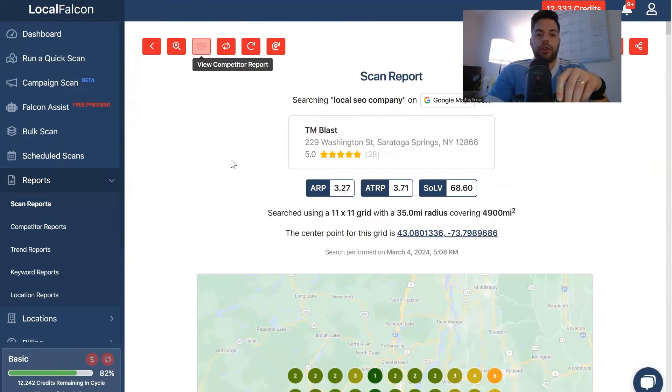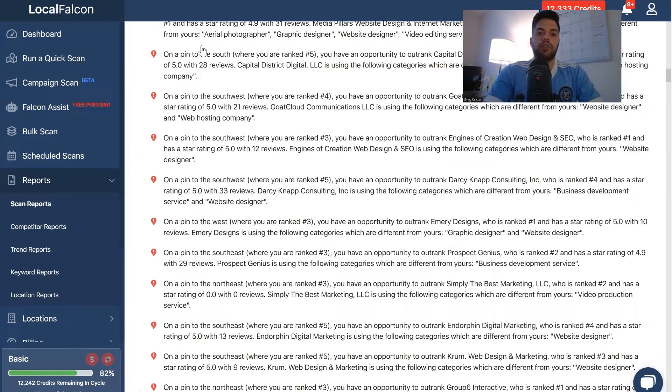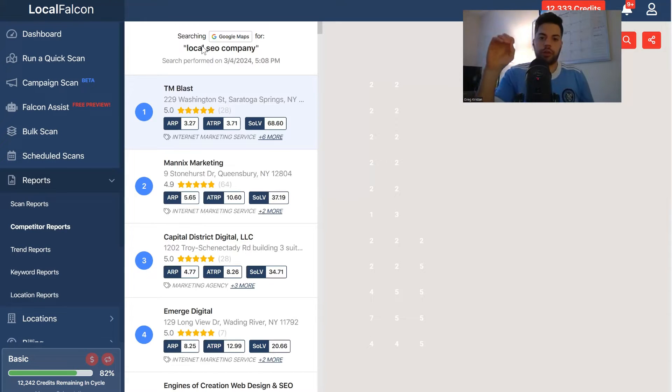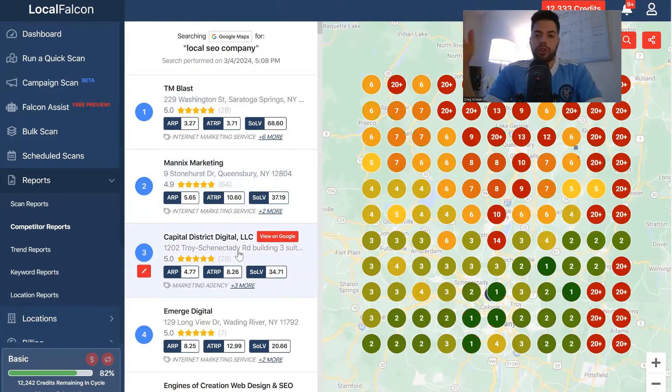What I really like to do is look at the competitor report. If you scroll all the way down to the bottom of this report, past all the AI suggestions, you're going to get exactly who ranks at the top. For me it's TM Blast, but then you get all the other competitors below and their share of local voice. What I like to do is go to the competitor report and look at each one individually — click on view competitor report, it loads a new screen showing the term local SEO company. However, this isn't that helpful because you don't really know what to do with it.